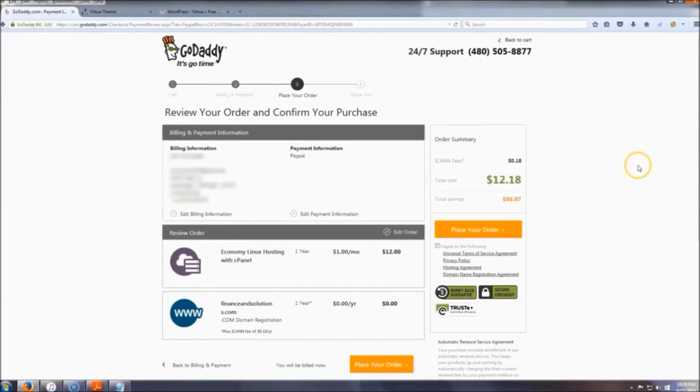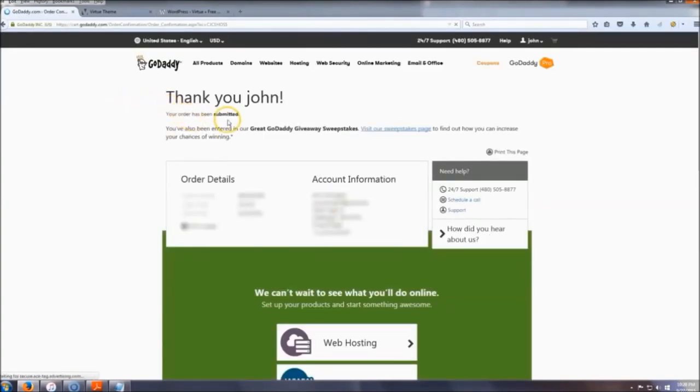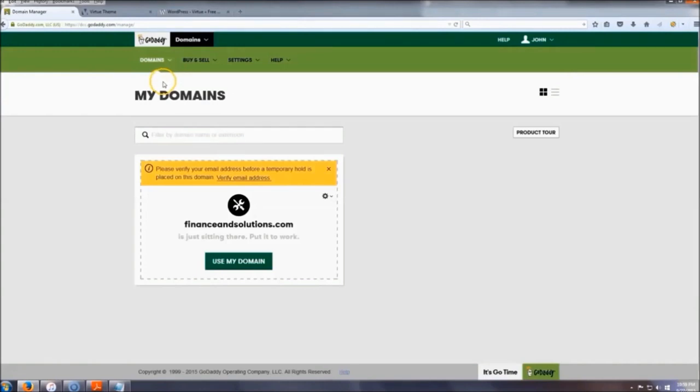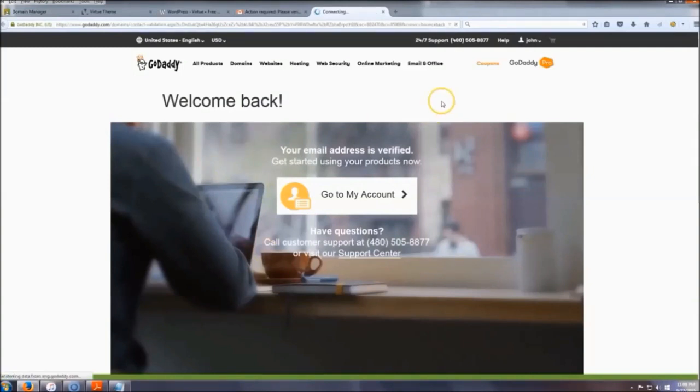After you pay, you'll land on your confirmation page. If everything looks right — your total should be $12.18 — click 'I Agree' and then place your order. That's it, you now have website hosting. Before we install WordPress, go up here to 'Manage My Domains' and verify your email. Click 'Verify Email,' then check your email for a message that says 'Action Required: Verify Your Email.' Once done, your account is verified. Now click 'Go to My Account' and we're going to set up WordPress.